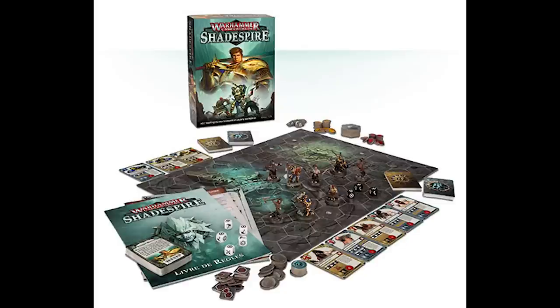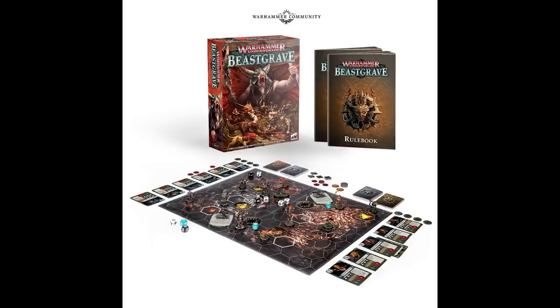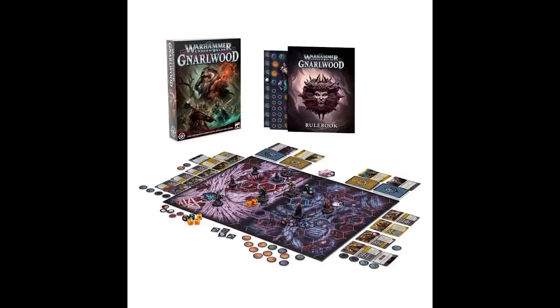Warhammer Underworlds is a tabletop game published by Games Workshop in 2017, closer to a board game than a traditional tabletop game. Players take control of a small number of models — between 3 and 10 — using a hex-based board system. It has had regular updates with new seasons nearly every year: Shadespire in 2017, Nightvault in 2018, Beastgrave in 2019, Direchasm in 2020, Nethermaze in 2021 and Gnarlwood in 2022, with more editions expected for years to come.